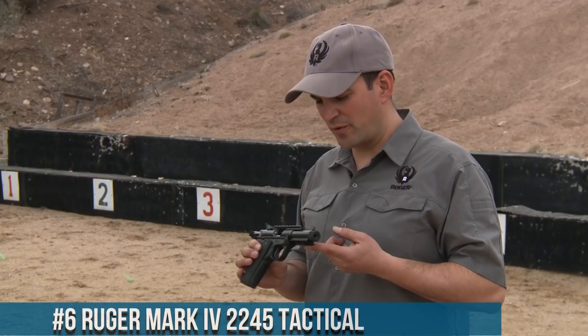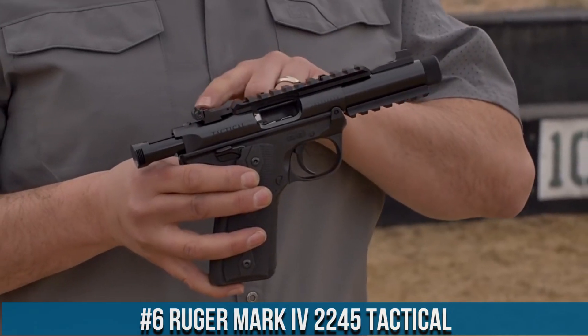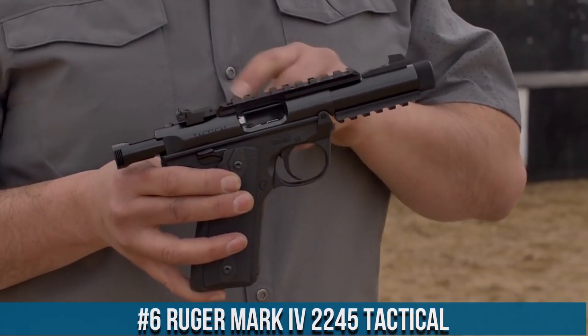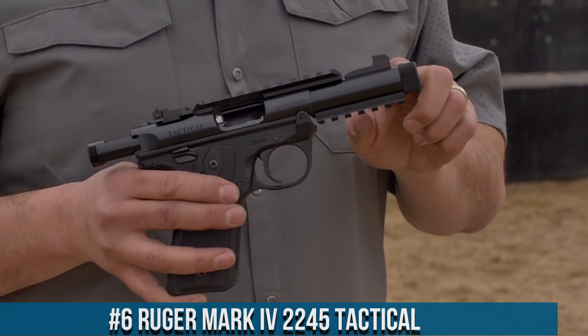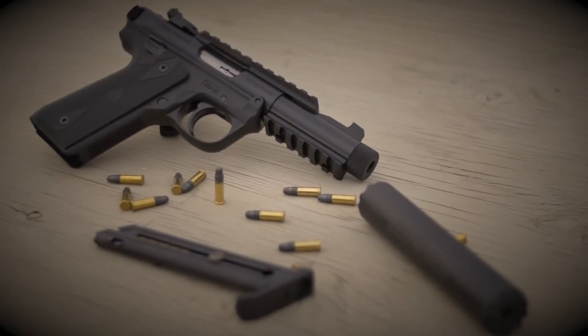Number 6. Ruger Mark IV 2245 Tactical — a reliable and accurate rimfire pistol designed for training and plinking. The Mark IV 2245 Tactical offers a perfect blend of classic design and modern features.